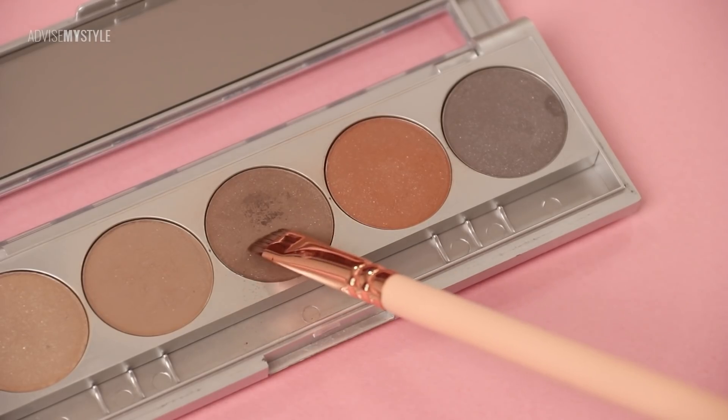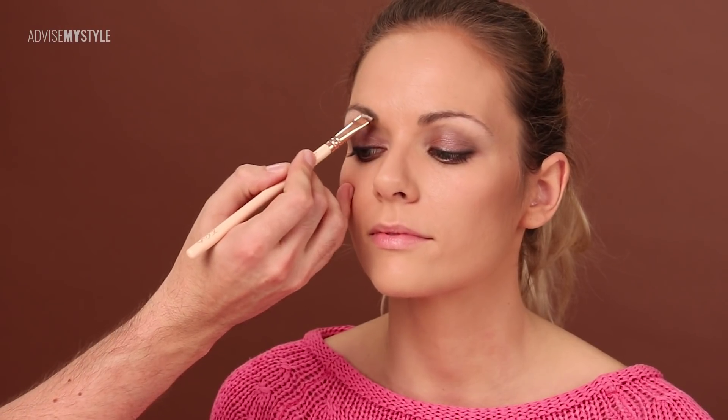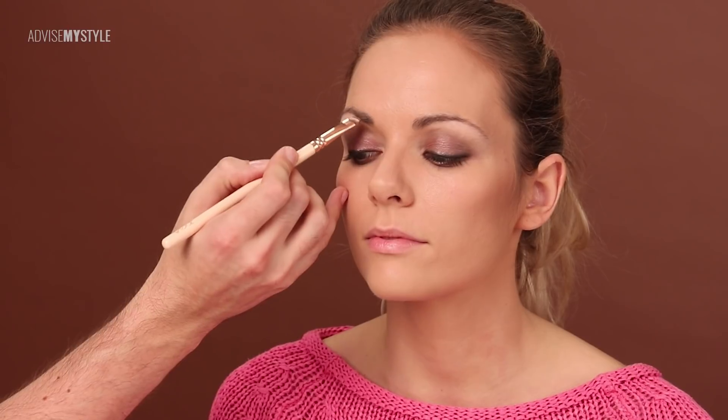Now blending it all in with the middle color, extending it from the outer corner inwards — this is how I can make a gradient. I just love this eyebrow powder; I've been using it for so long and it still looks great.